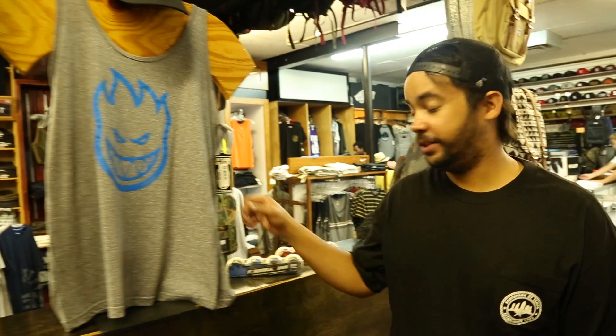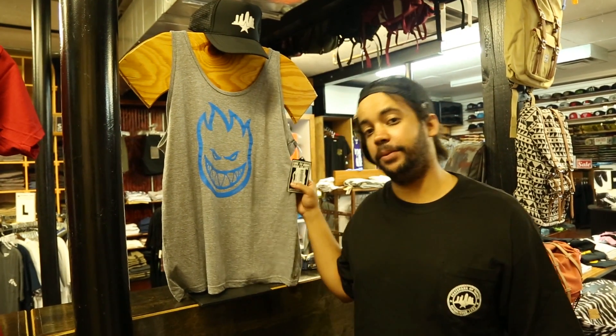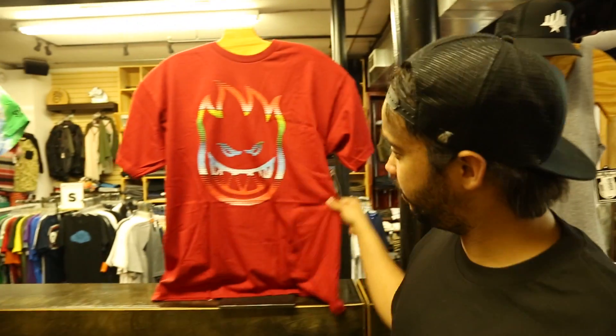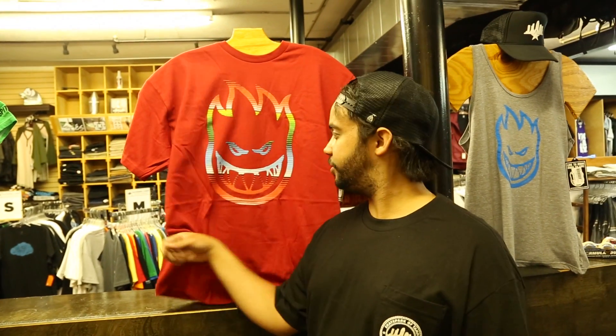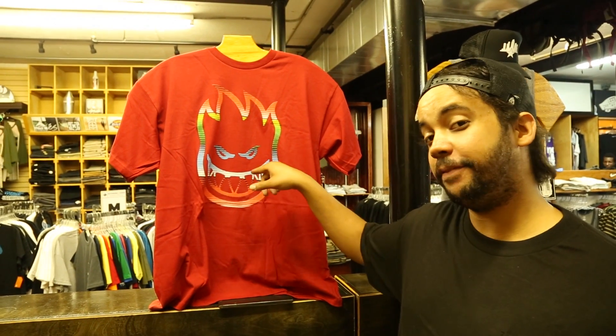So once you got the shred going you're gonna feel the burn, but not in this tank. The Spitfire Big Head tank top keeps you cool all day. Also, wow — look at that red t-shirt with the Mexican blanket under it. That is a Mexican blanket straight from Mexico, I believe, in the Big Head t-shirt design.